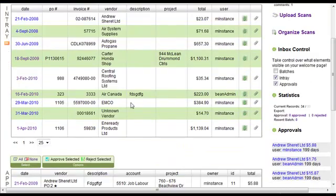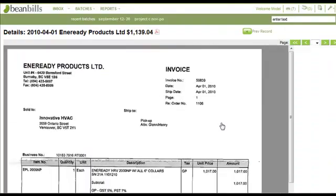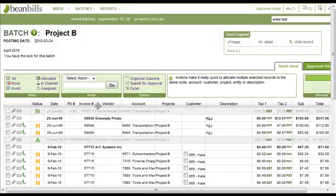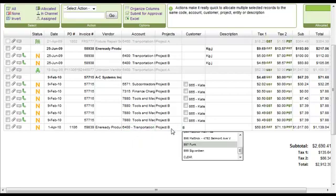The electronic invoice is routed to the appropriate person's queue. They select it and have a look at what it's regarding. They can also view any related backup documents. Then they push it off to be coded or allocated to GL accounts or job costs, assign it to customers, or easily add a description. They can also split it by line item.